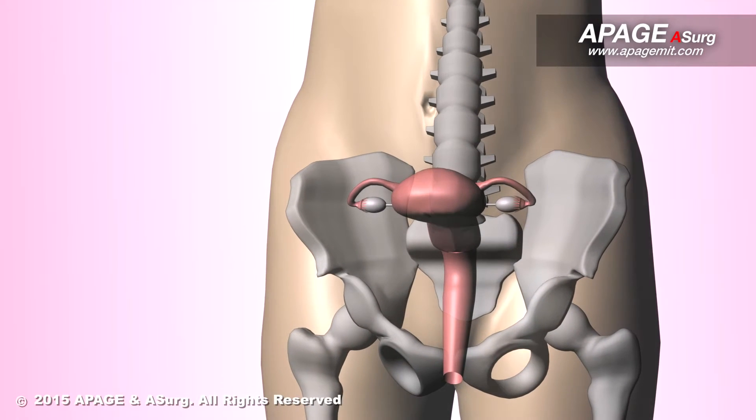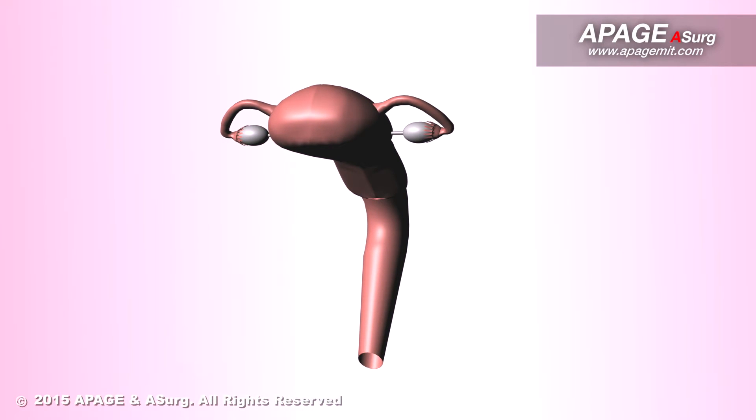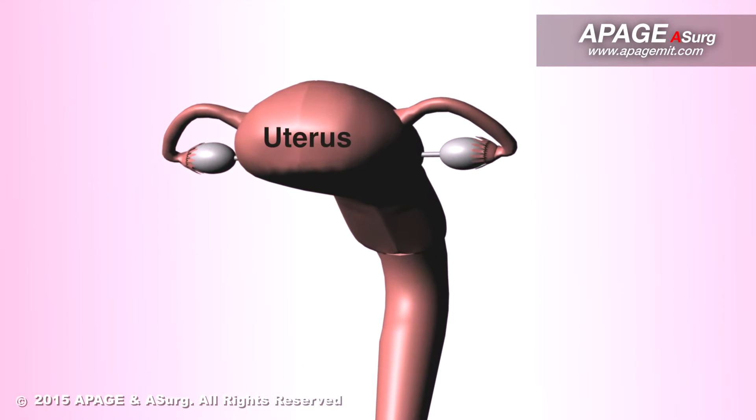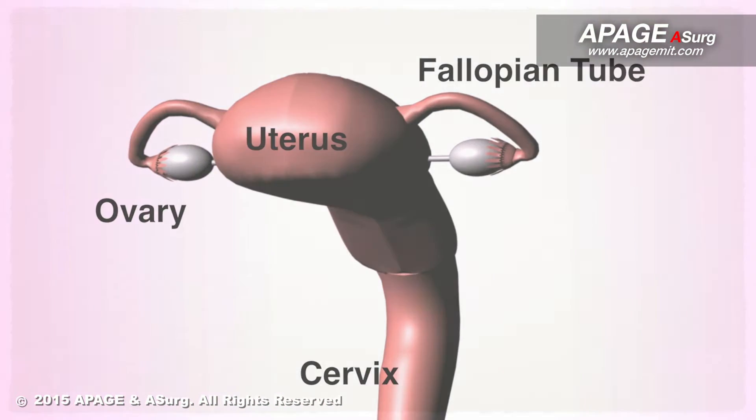A hysterectomy is a surgical removal of the uterus. For certain conditions, it may also include the removal of the cervix, ovaries, fallopian tubes and other surrounding structures.